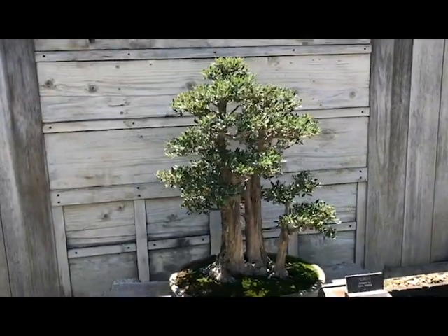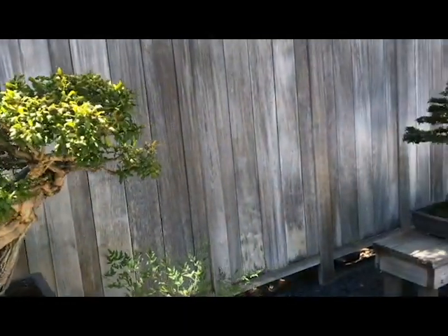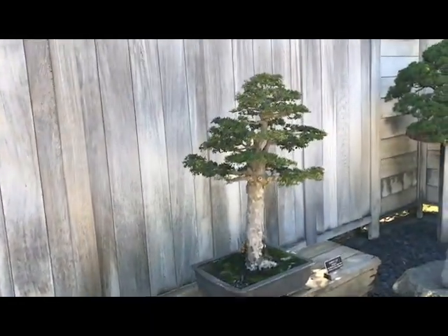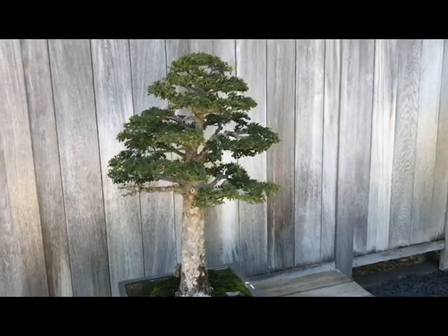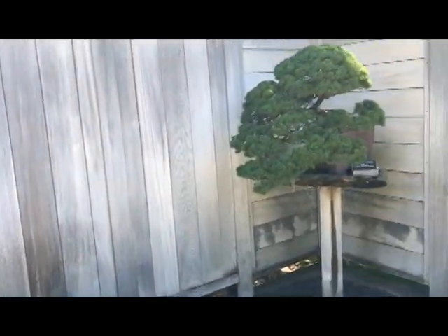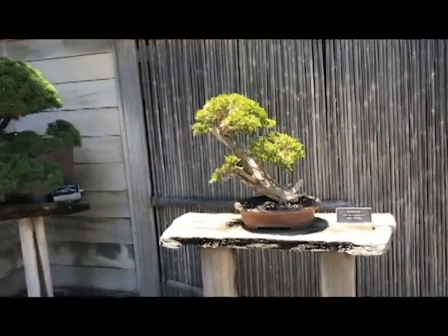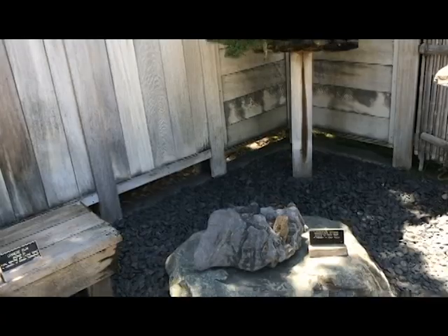This is a California juniper that is drooping over its pot. The miniature olive, a pomegranate, a Chinese elm — that's the tree that I had in my backyard when I was little. More junipers, a boxwood,